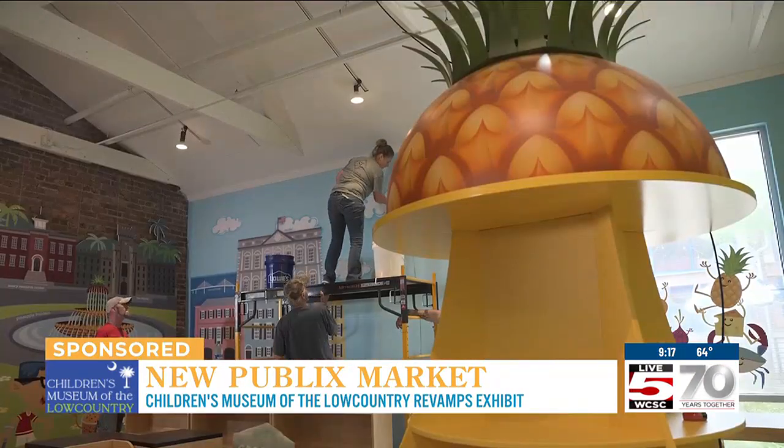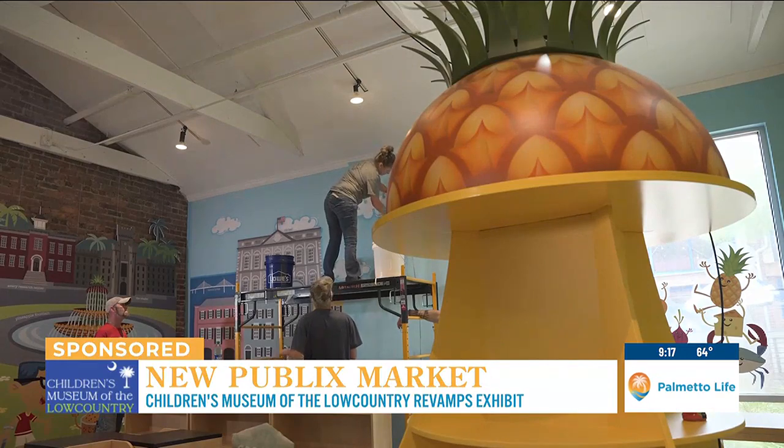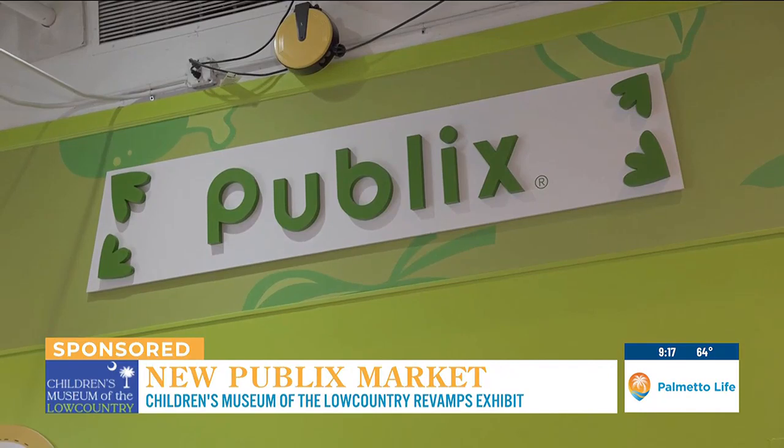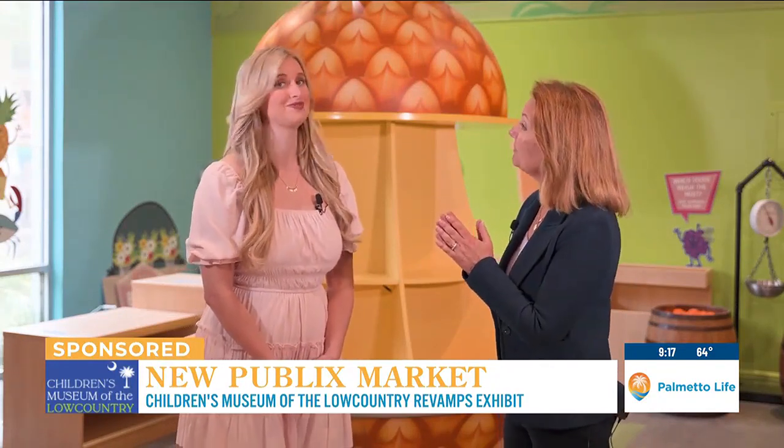So if people are familiar with the older exhibit, what's different about this one? Well, it's a lot bigger, so that's a good thing. But all the things they love will still be here. We're modernizing it because Publix really has a lot of great self-checkouts, so the kids are going to be able to experience that. Maybe by the time they're older, there won't be anybody ringing up groceries anymore. Publix is pulling us into the modern era, even right here in the Children's Museum.